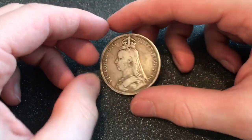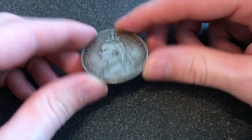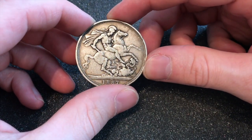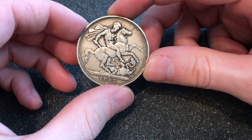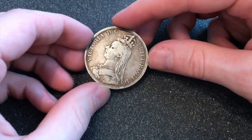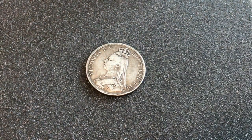Alright, how we doing today guys? Here I have this 1887 Victoria — this is a crown on the back. We've got George killing a dragon on a horse, pretty sweet. I do really like these, but these are the types of coins that pull out my collector side rather than my stacker side.